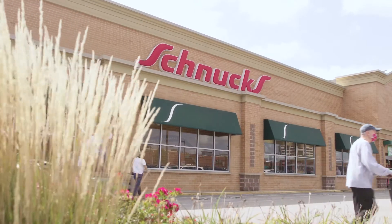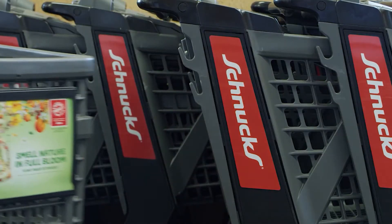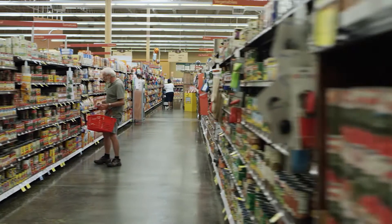Schnucks is a regional grocer headquartered in St. Louis, Missouri. We have 112 stores. We were founded in 1939.